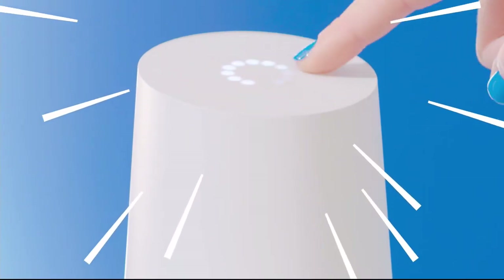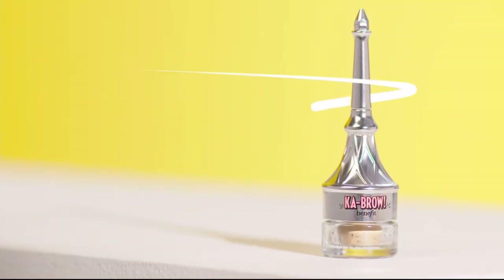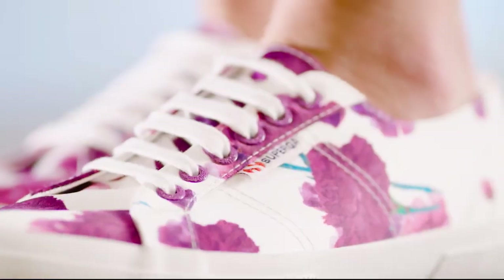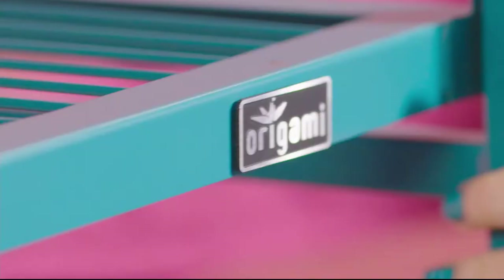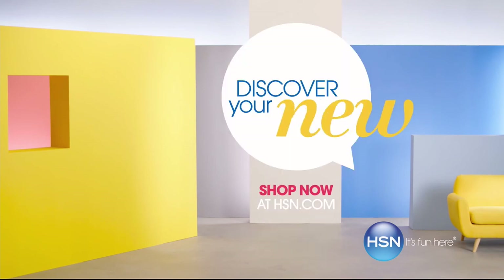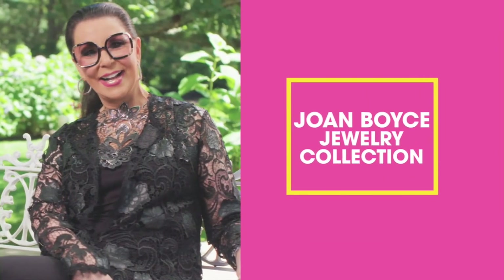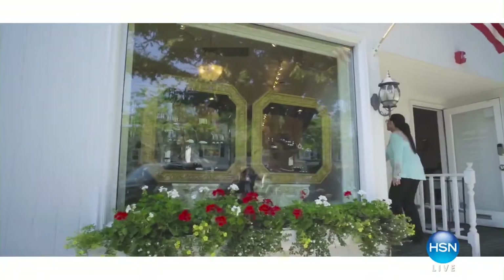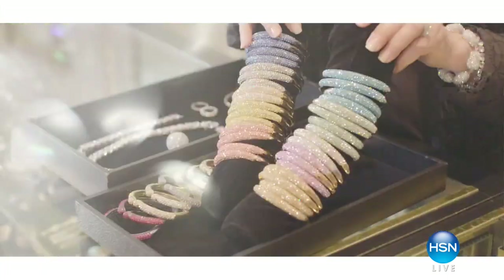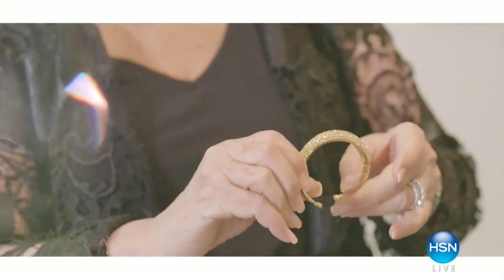Say hello to something new. New is smart. New is gorgeous. New is delicious. New is so you. Shop now and discover the perfect new for you. What separates Joan Boyce from other brands? First and foremost, I started selling jewelry 40 years ago. I am a technical jeweler. I pay exquisitely.